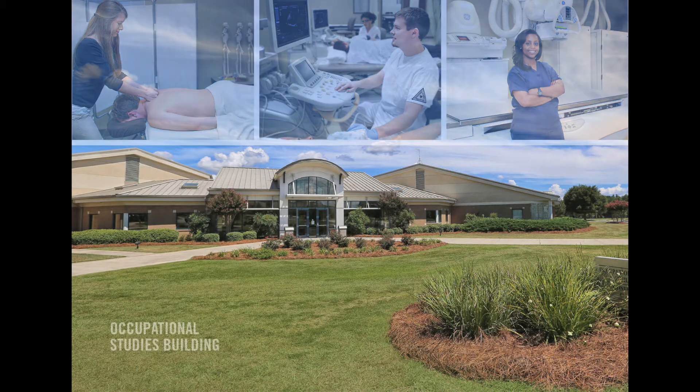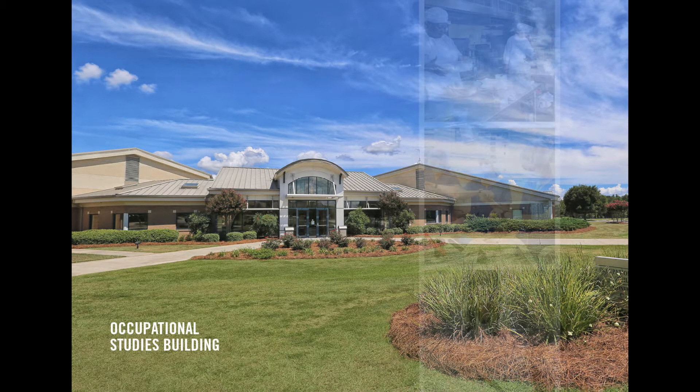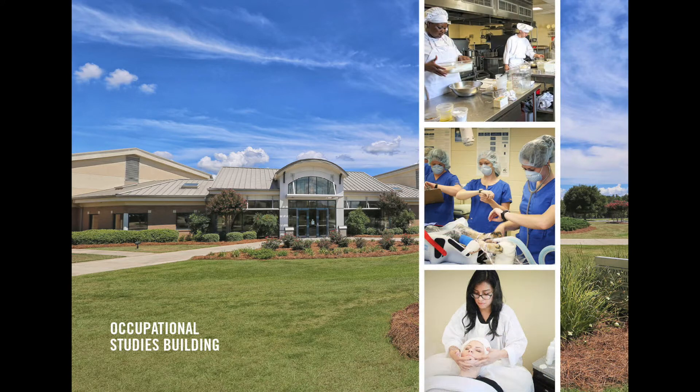Across from the Health Science North Building is our Occupational Studies Building, home to an eclectic grouping of programs such as Culinary Arts, Cosmetology, Veterinary Technology, and Hotel-Restaurant Tourism Management.